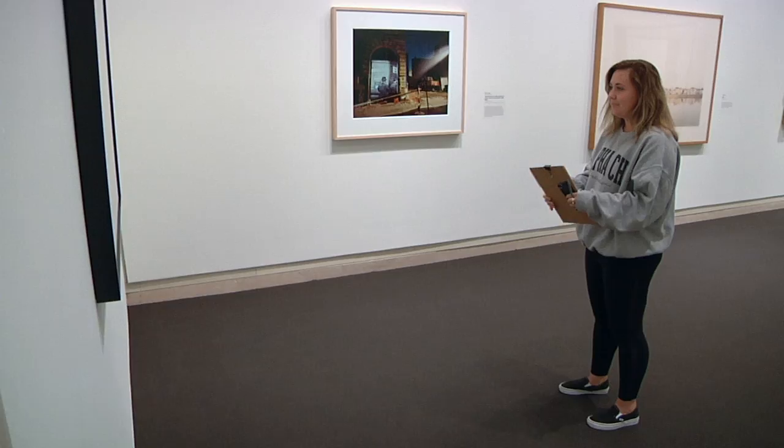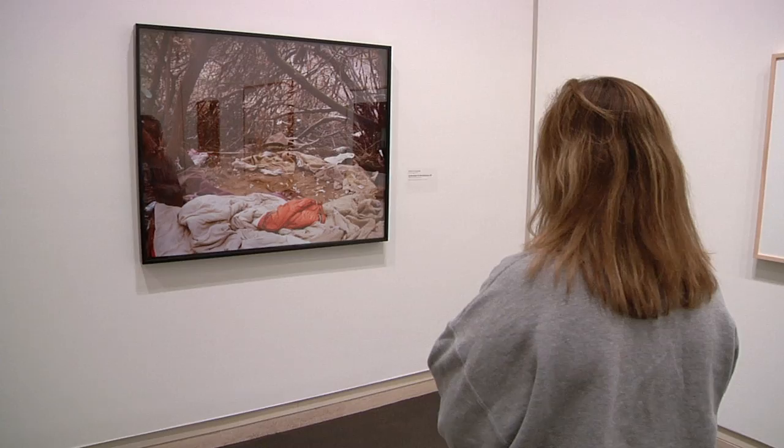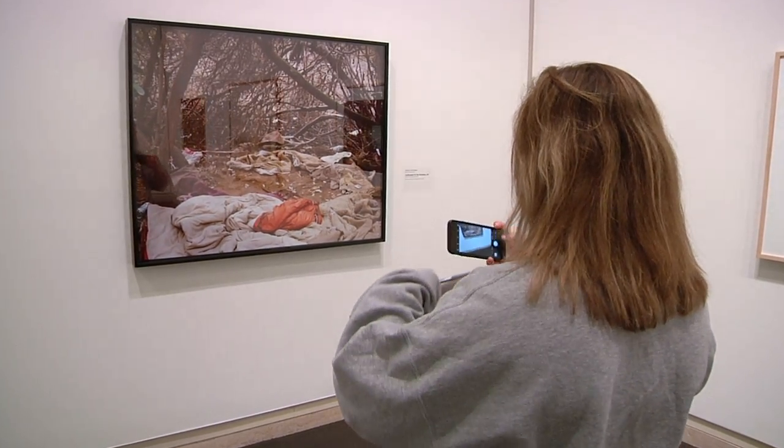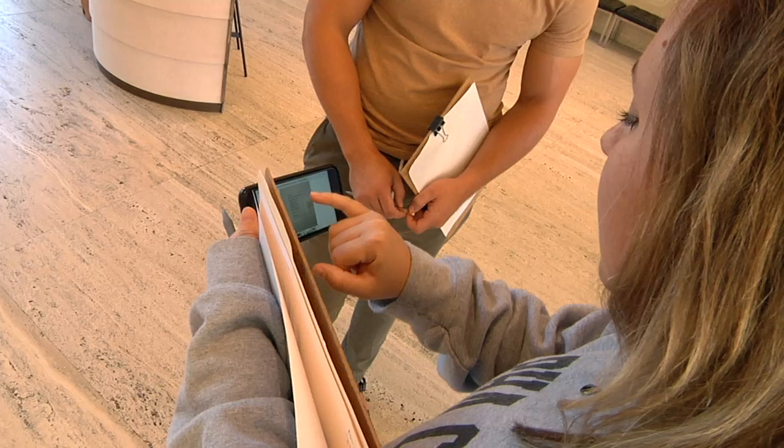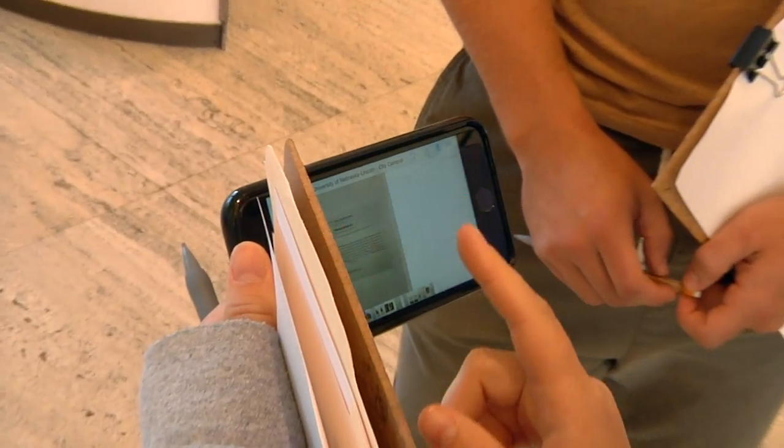Each one of the students in my class is in a practicum, either high school or middle school. A lot of social sciences has the stigma of just teachers standing up and lecturing. So it's a really cool way to take students' visual approach to learning, which is how a majority of students learn — through visual aids — and hopefully dig deeper into students' critical thinking.